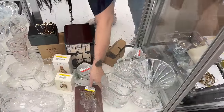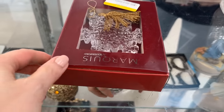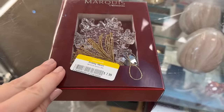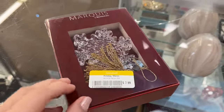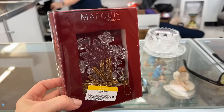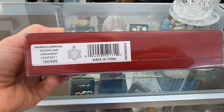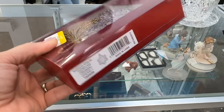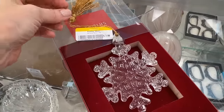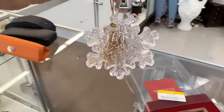I'm also noticing Waterford in the Marquee version — another line they launched in 1994. Originally made by the Nachtmann factory in Germany. This ornament is well priced at $7.99 for the snowflake. I'm thinking about it but I end up passing because I do have a lot of Waterford ornaments. That would make a nice gift though.